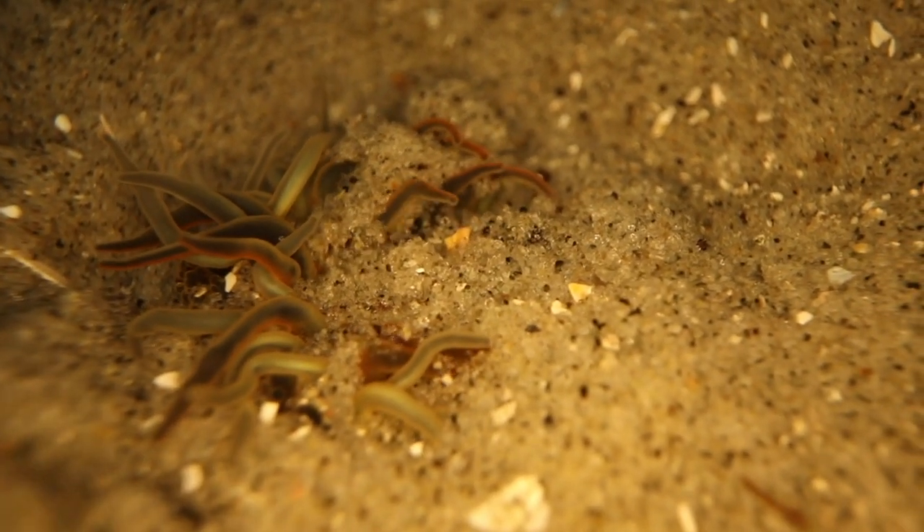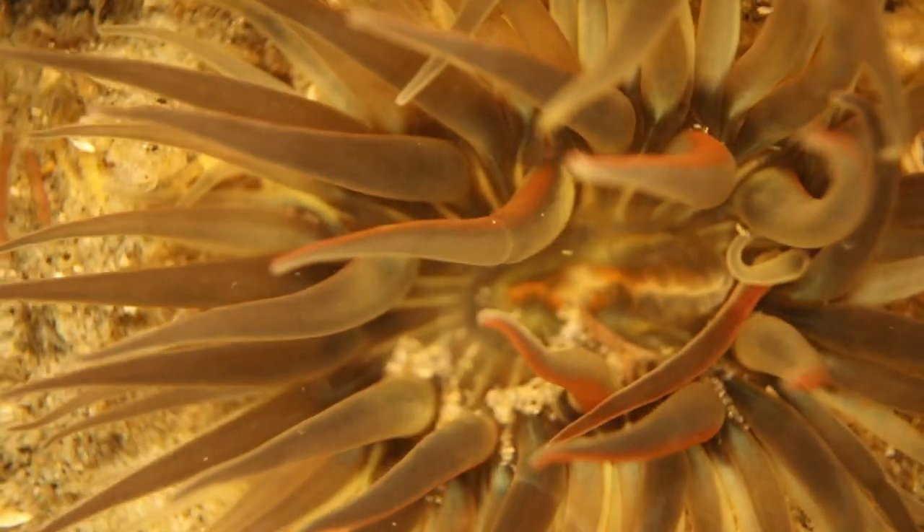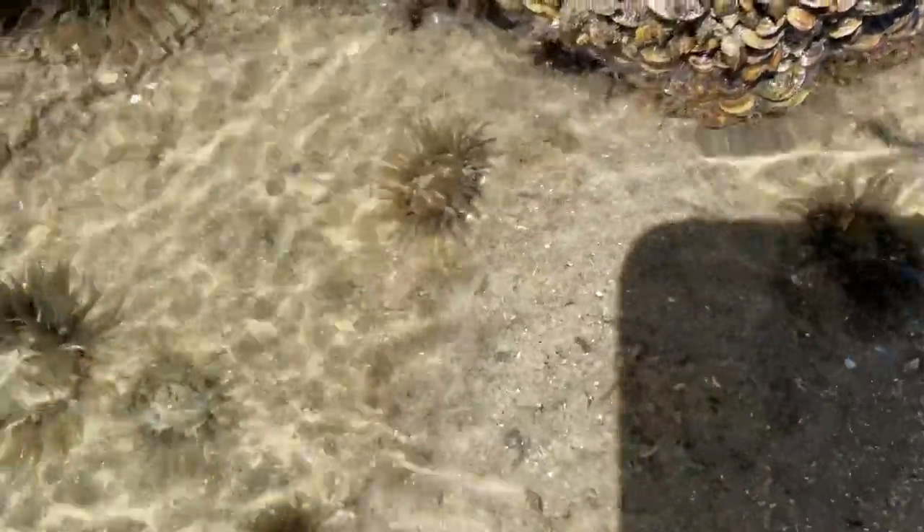Their tentacles are slightly sticky, which is how they capture tiny fish and plankton and move that food towards their mouths. Tide pools are always changing, so we'll enjoy watching these today before they find another spot.